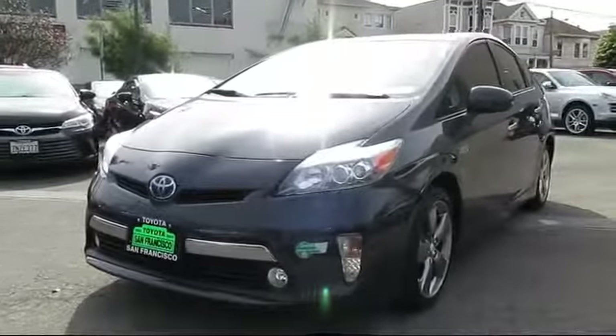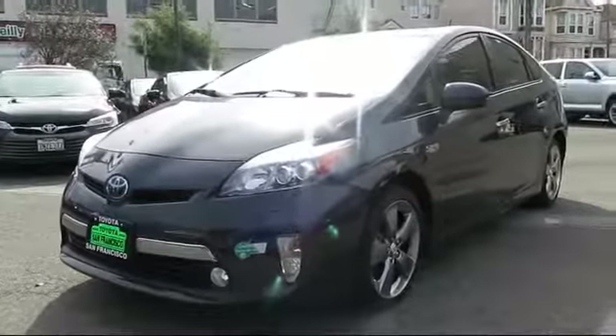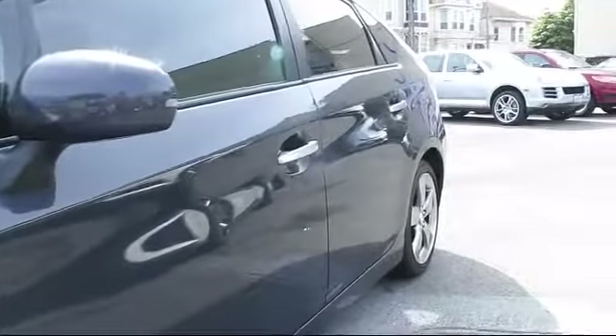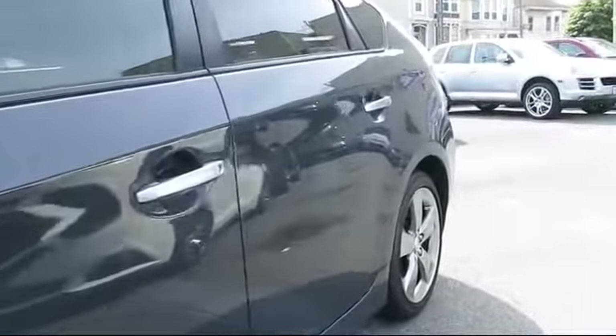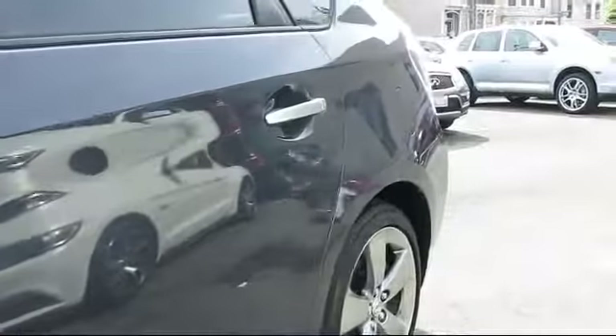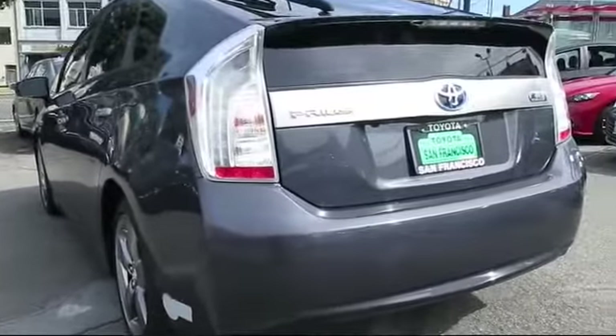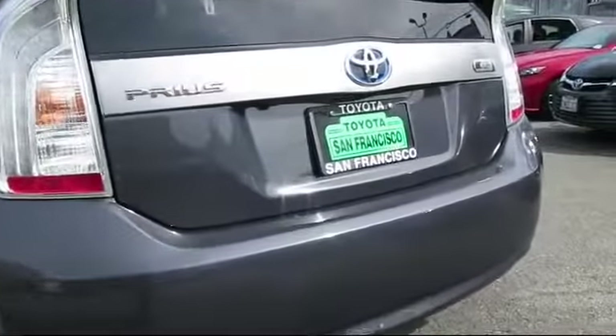It comes equipped with heated front seats, steering wheel controls, keyless entry, navigation system, air conditioning, traction control, cruise control, fog lights, power windows, and side airbags, and has less than 40,000 miles on the odometer.